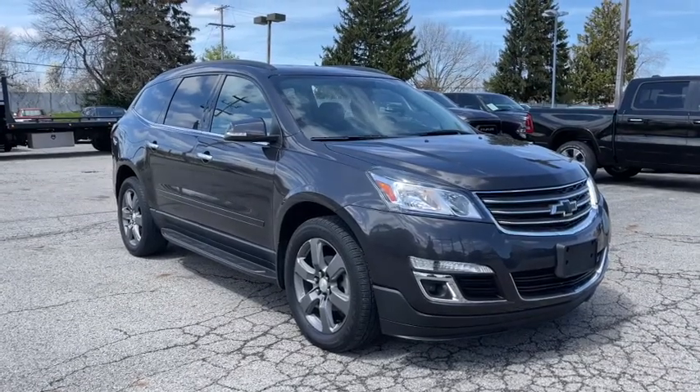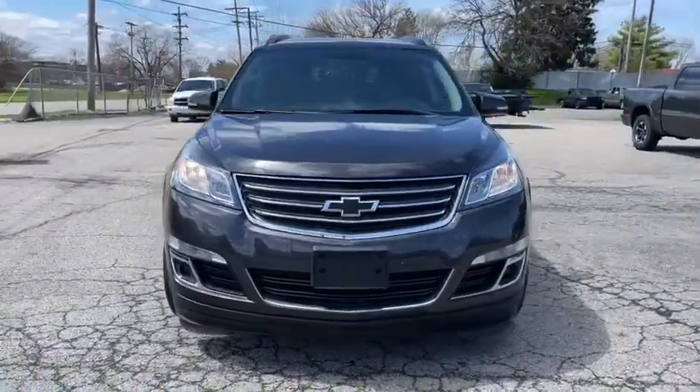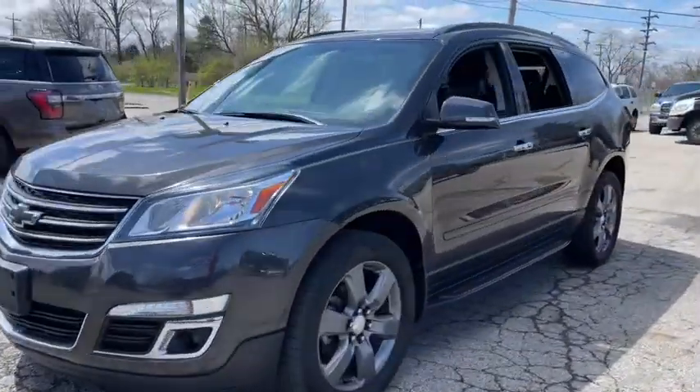You will be amazed by this 2017 Chevrolet Traverse. This vehicle is an outstanding buy with fewer than 90,000 miles on the odometer.